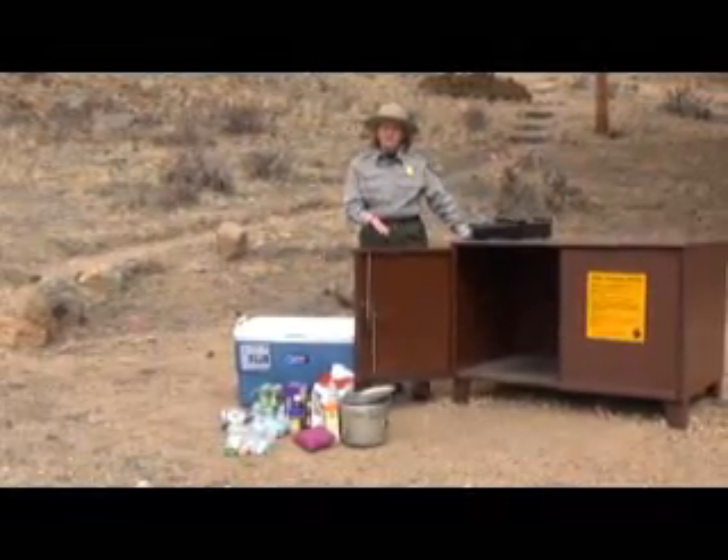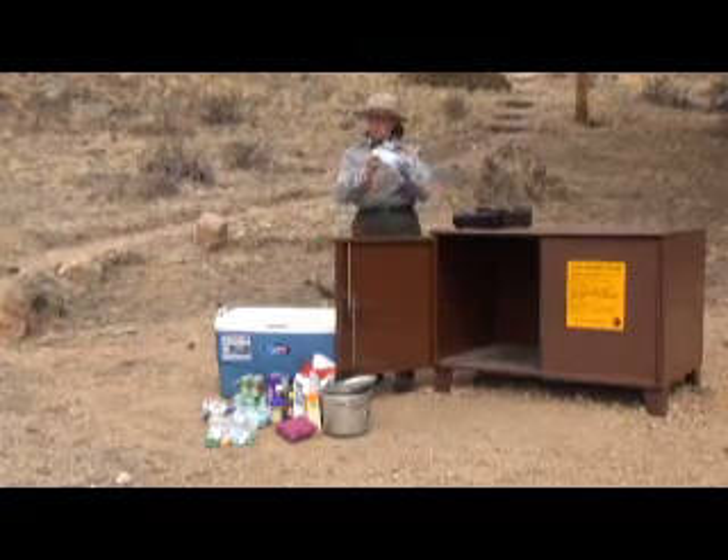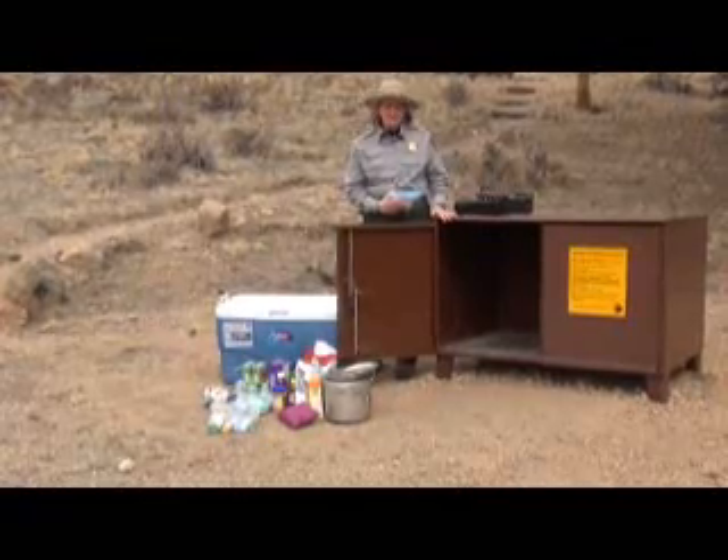This is a park-provided food storage locker. It's provided so that you can store all your food and your scented items so that bears and other wildlife can't get to them. These are available in all of our campgrounds.